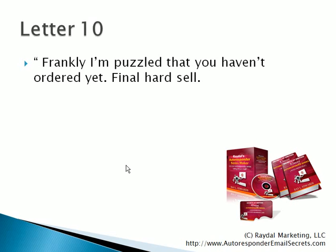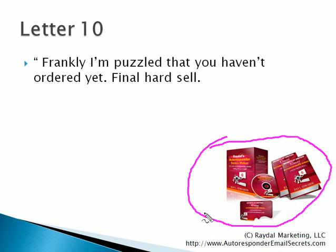Now, if you want to find out the details of this and where I explain how to write each letter — what they say in each email and so forth — then I invite you to go to the link at autoresponderemailsecrets.com, where you can get my software and the e-book manual that details what you say in each letter, in each paragraph. This would be very helpful to you, I'm sure.